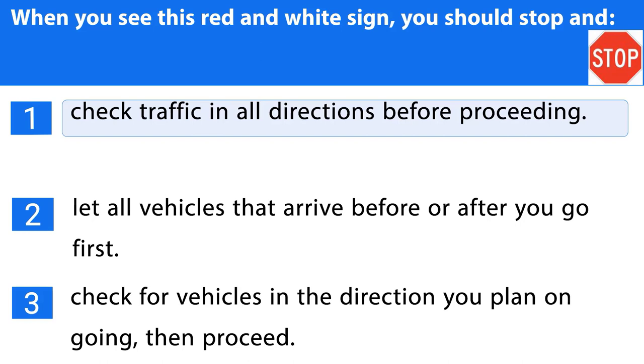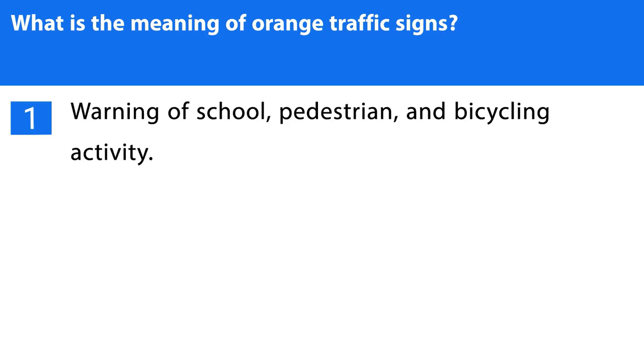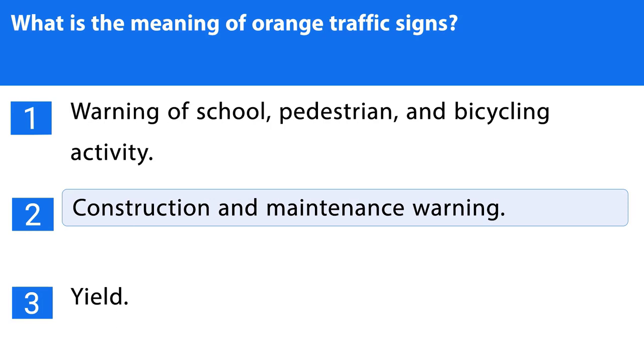Question number twenty-five. What is the meaning of orange traffic signs? 1. Warning of school, pedestrian, and bicycling activity. 2. Construction and maintenance warning. 3. Yield. The correct answer is the second one.